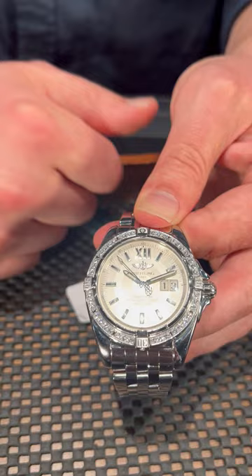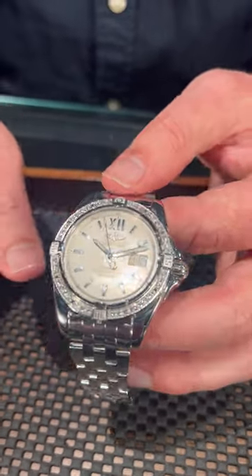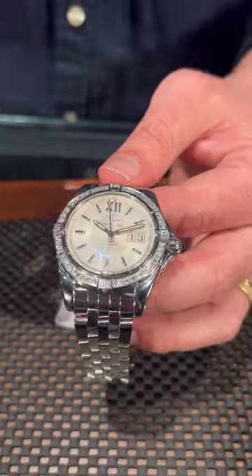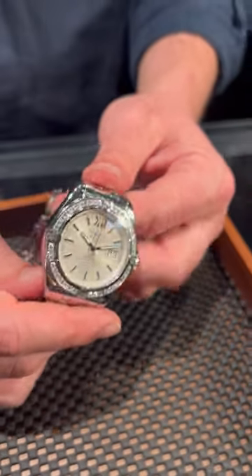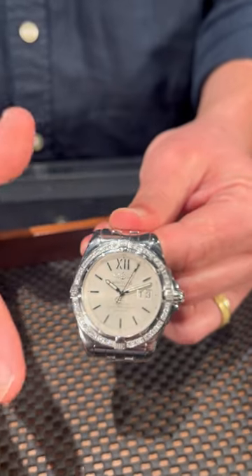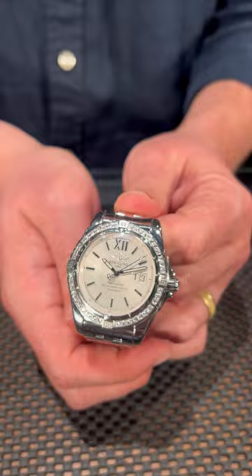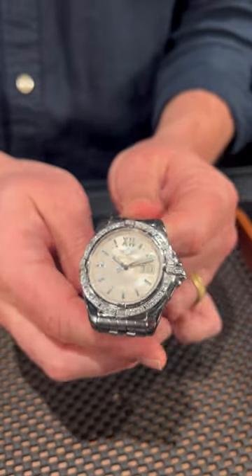And of course, a full set of factory diamonds all the way around this bezel. So an incredible piece, definitely an attention grabber — not just because of these diamonds, but for a lot of great reasons. This is a super elegant watch, especially for the Breitling line, and very rare too. So don't let this one get away. We can send it to you this afternoon at SwissWatchExpo.com.